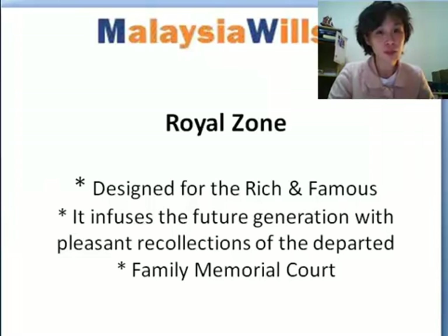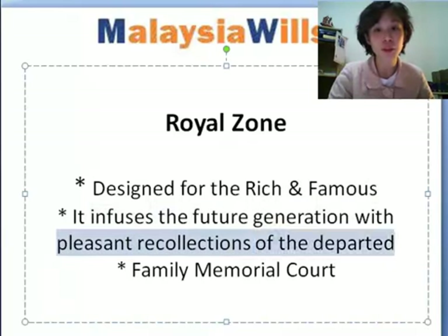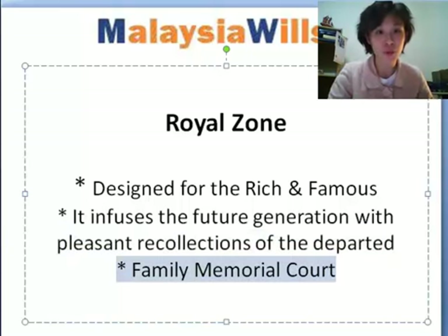So the Royal Zone is designed for the rich and famous. It infuses the future generation with pleasant recollection of the departed. And it is actually a family memorial courtyard, a family memorial center that is created in Semenye.